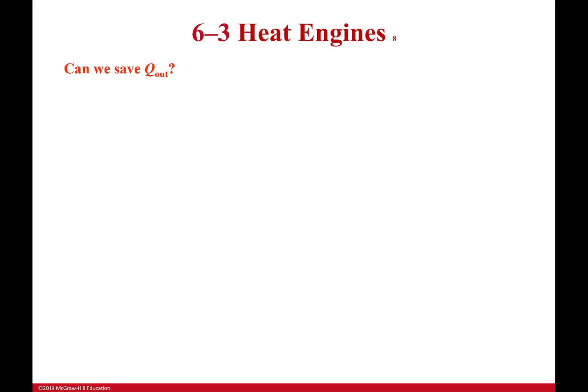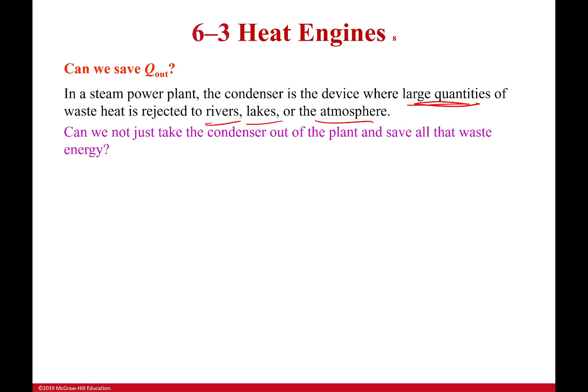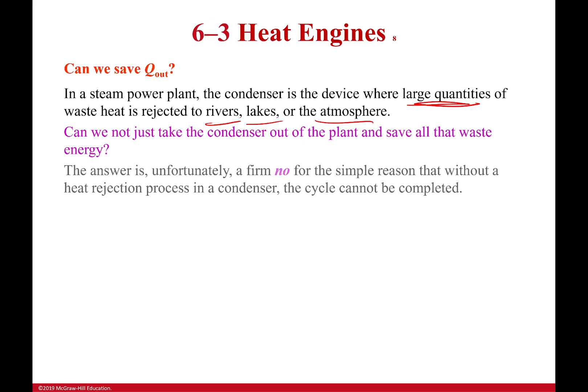Can we save all that heat we're rejecting — can we just leave it in there? In the condenser, we have large quantities of waste heat rejected to rivers, lakes, and the atmosphere. We don't like that for various reasons: it kills the fish, angers the birds, and makes it hotter in the summer. Global warming is not a joke. So can we just remove the condenser and use that energy? The answer is no — we can't remove the condenser and have it still work, because it's a cycle. I have to start at one point and come back to that same point, and the only way to do that is to reject some heat.